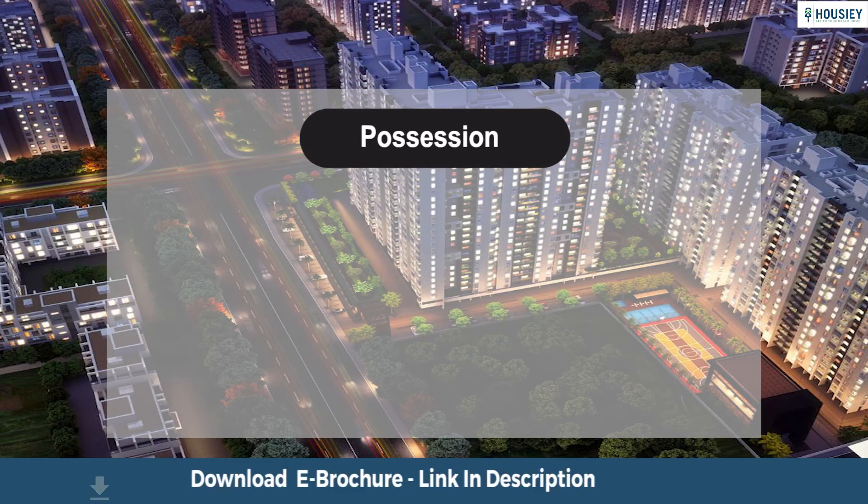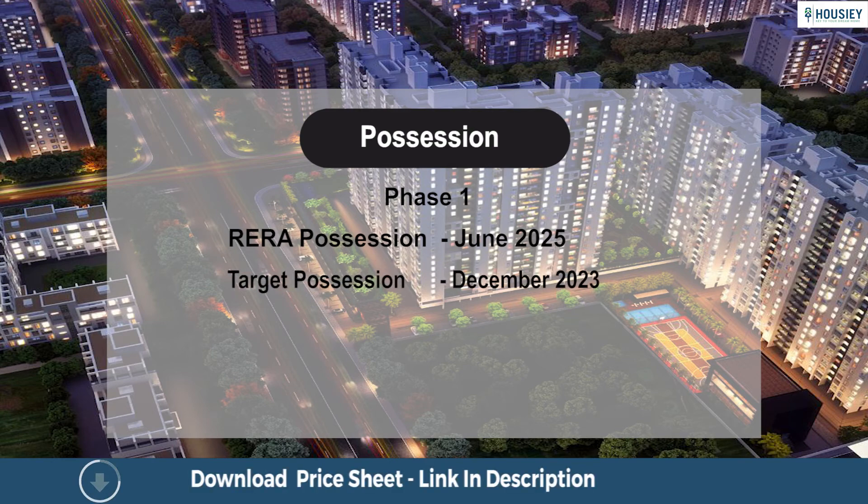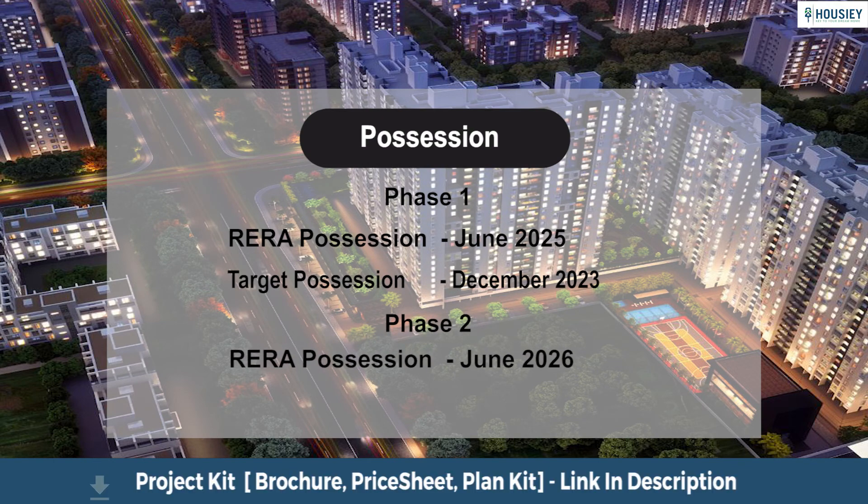The project will be developed phase-wise. Phase 1 — Towers C and D — has a RERA possession date of June 2025, with a target possession of December 2023. Phase 2 — Towers A and B — has a RERA possession date of June 2026, with a target possession of December 2024.